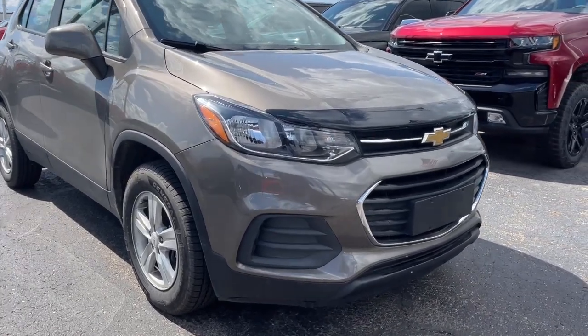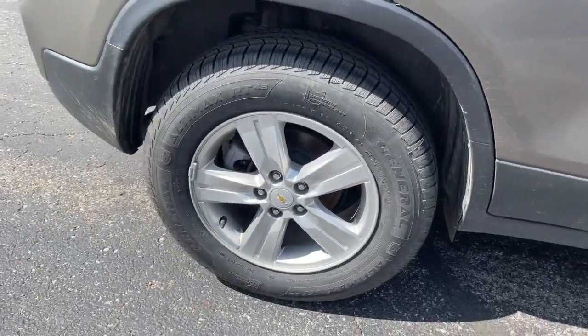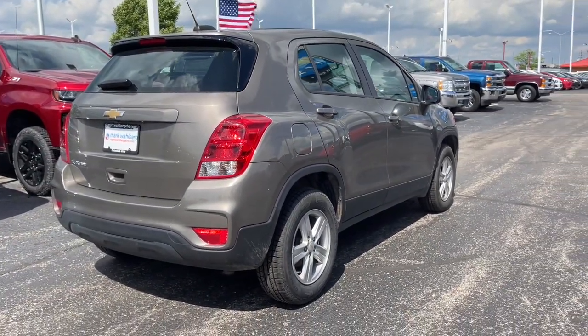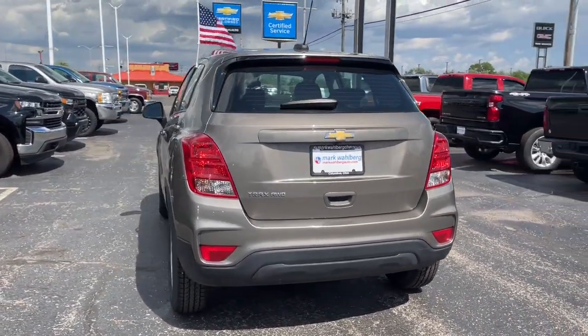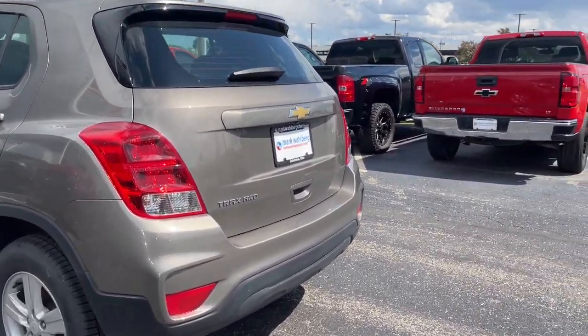Here is a wonderful 2020 Chevrolet Trax. With less than 45,000 miles on the odometer, this vehicle stands out from the rest. Take your adventurous spirit wherever it wants to go in the versatile and efficient Trax. With flexible cargo space and efficient design, it energizes your daily drive.